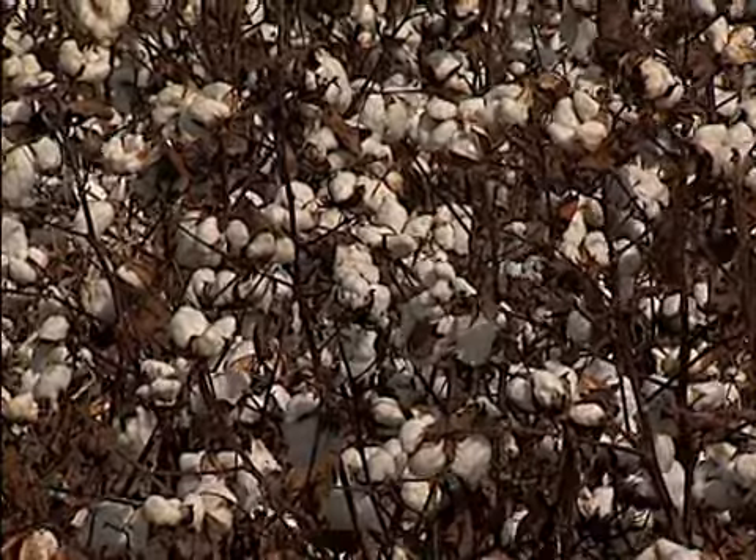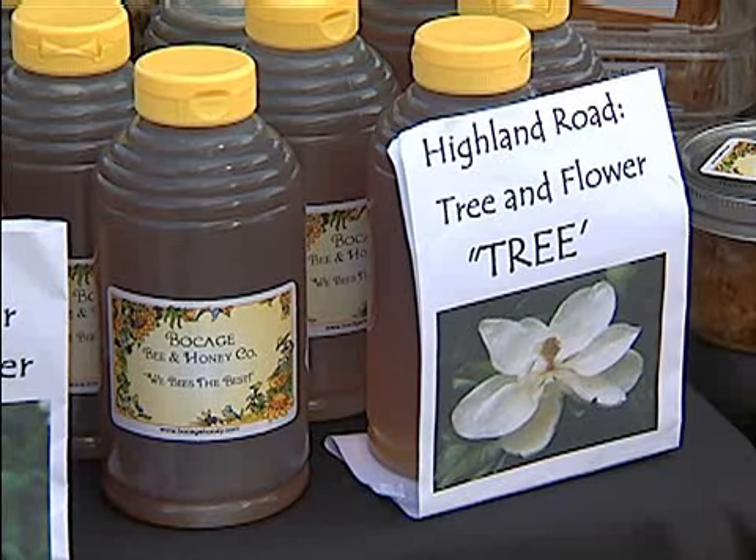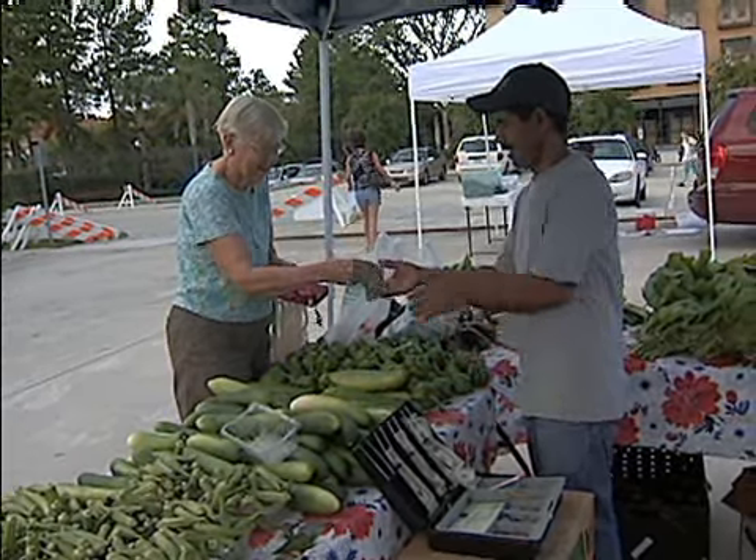Farmers growing corn and cotton have traditional markets for their commodities, but producers of honey, goat cheese, or other specialty crops may have a harder time finding ways to sell their products.